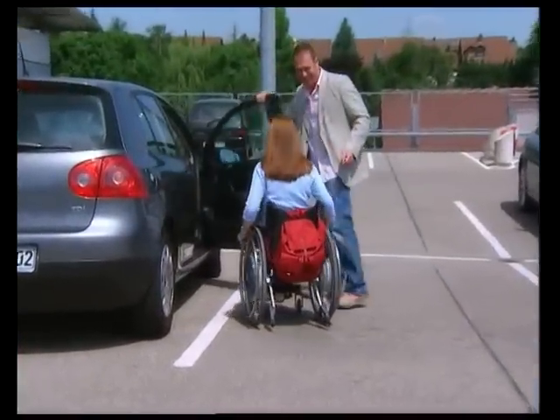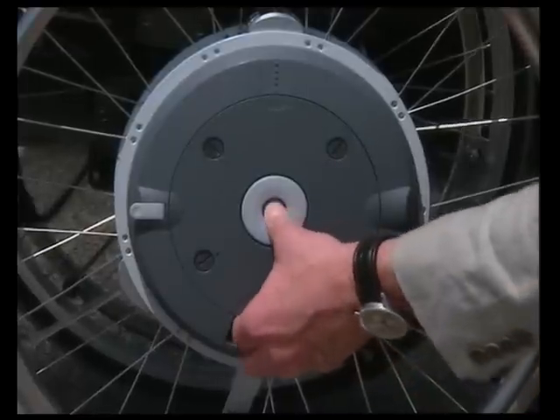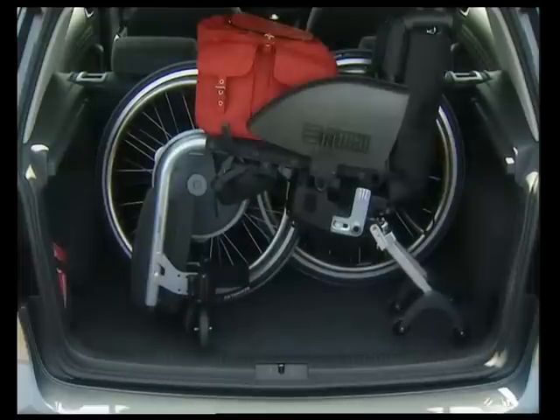I can take e-motion with me everywhere! I simply remove the wheels from the wheelchair and stow them away in the boot of the car in a matter of seconds. Ideal for travelling!